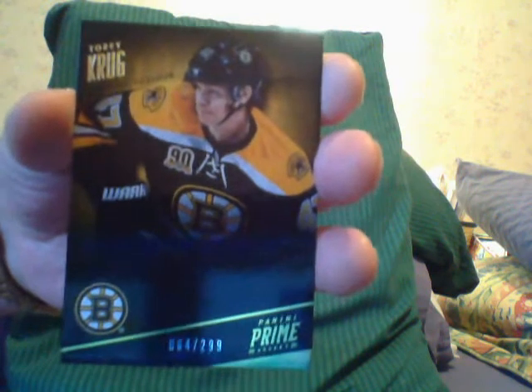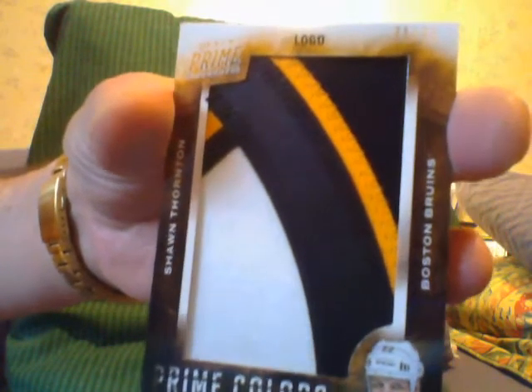Alright, let's go. Prime Pro Krug base here. There's a nice Sean Thornton — I wish I knew who he was — logo card number 35, Bruins. Bruins got some nice logos. Here's a quad patch: John Tavares, Stephen Stamkos, Patrick Kane, and Eric Johnson.